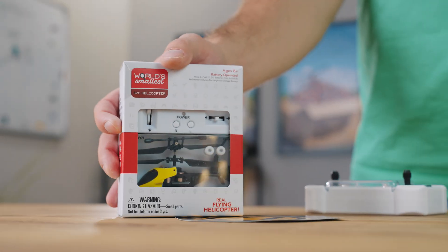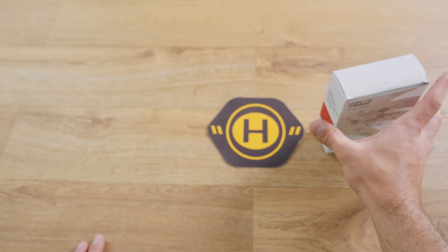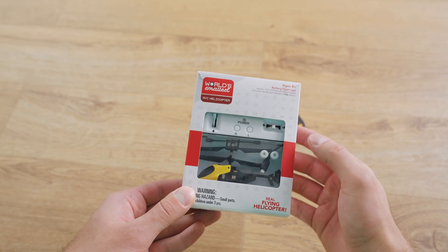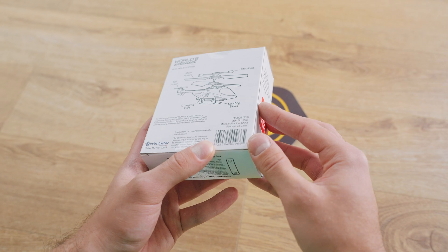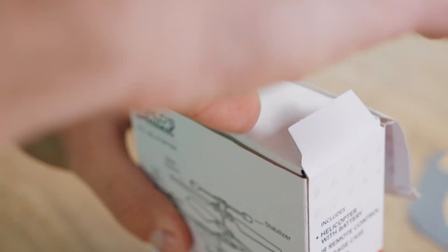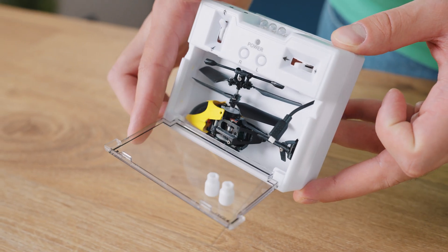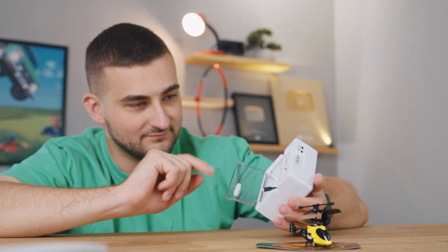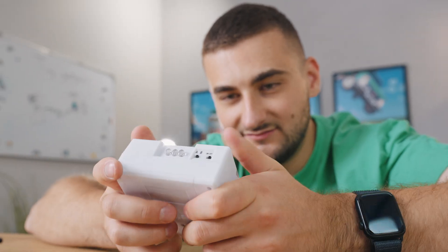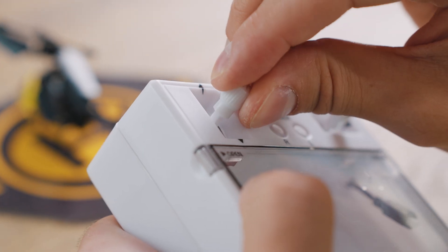To go with the drone we also grabbed this mini helicopter. Honestly, I've always been a bit skeptical about mini helicopters — they never quite fly the way you'd hope. The packaging is pretty fun and the helicopter itself is tucked right into the controller, but the controller is super weird: big, blocky, and just plain uncomfortable. The sticks aren't even proper ones.